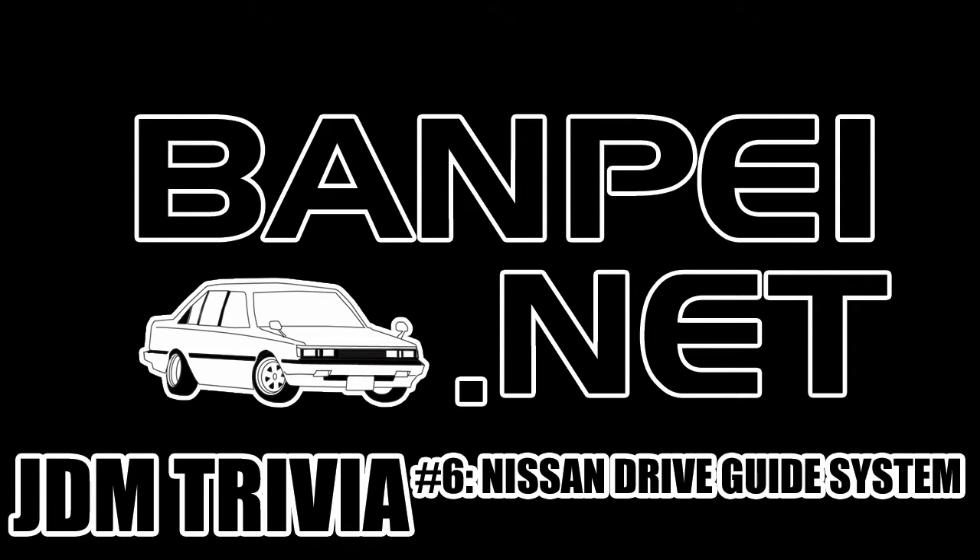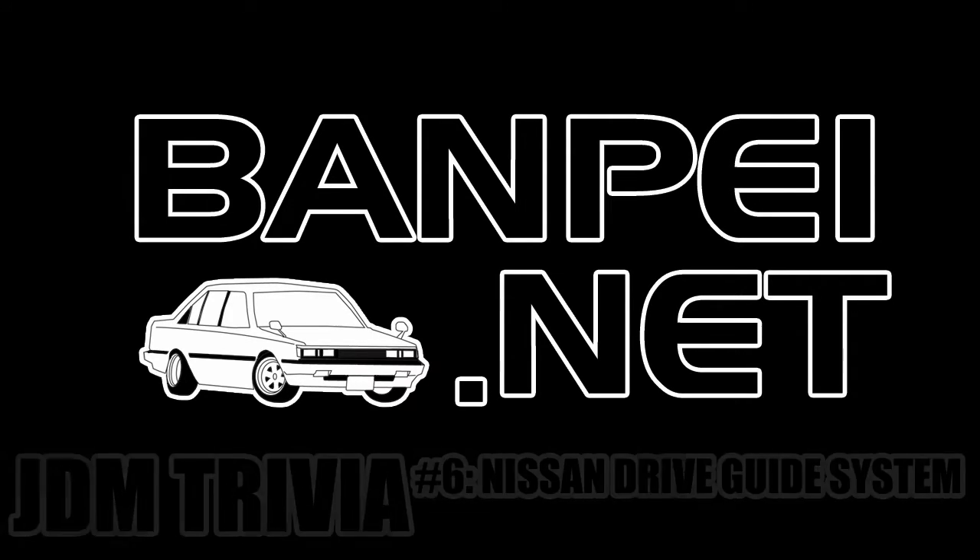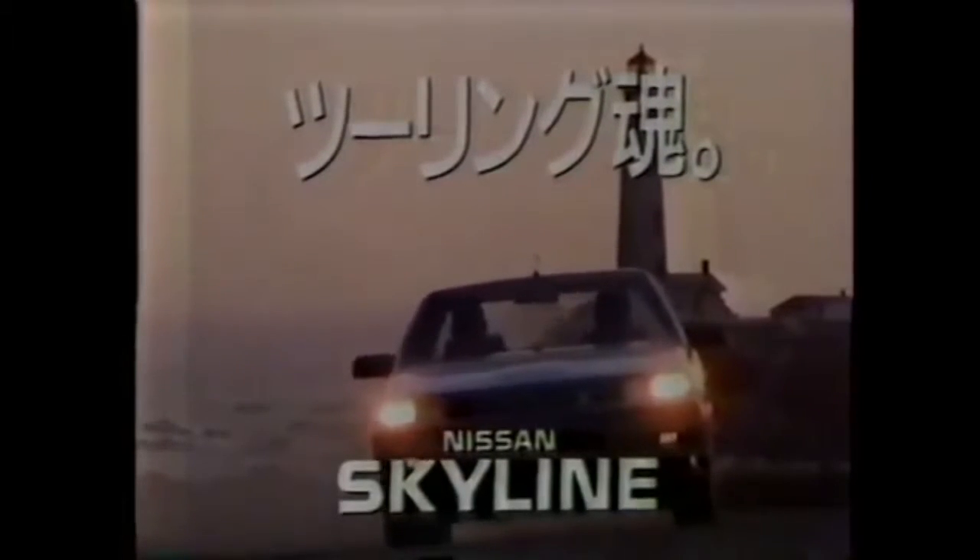Welcome to JDM Trivia number six. This week's trivia is all about the 1981 Nissan Driver's Guide System, which was basically a crude navigation system for the Nissan Skyline DR-13 and the Nissan Gazelle and Sylvia S12. Nobody took a wild guess at the teaser from last week, but I'll get to the purpose of the antenna in this episode.